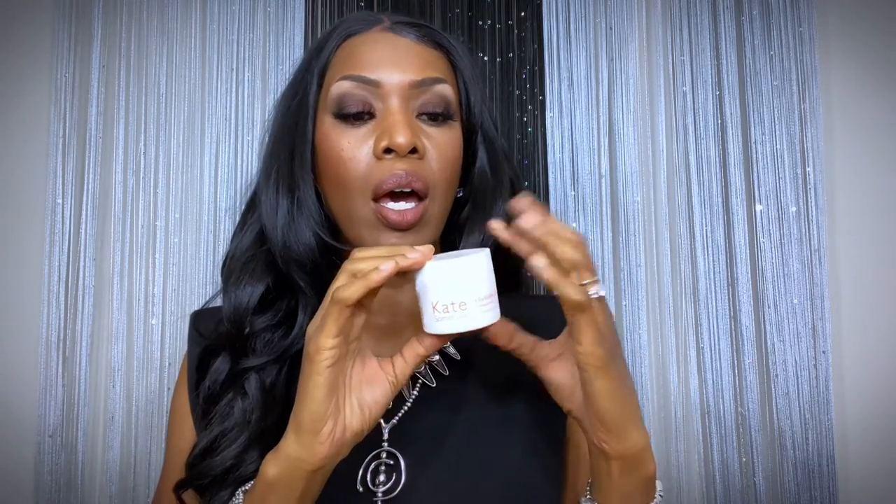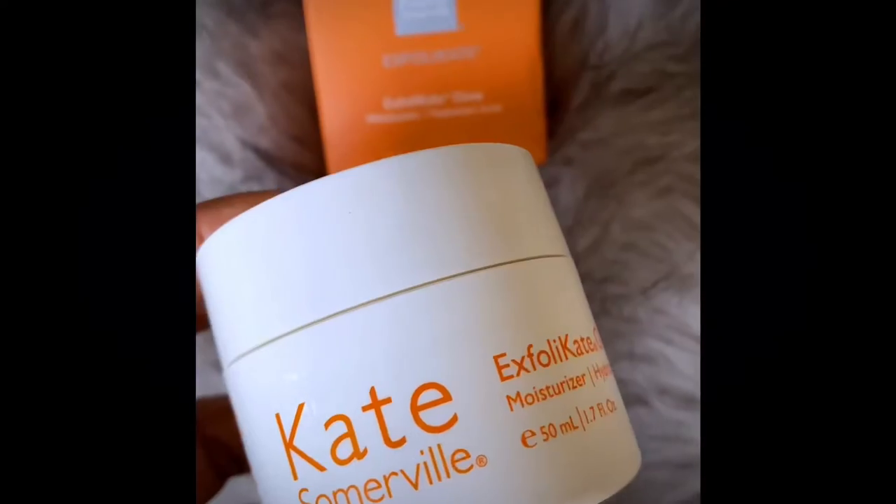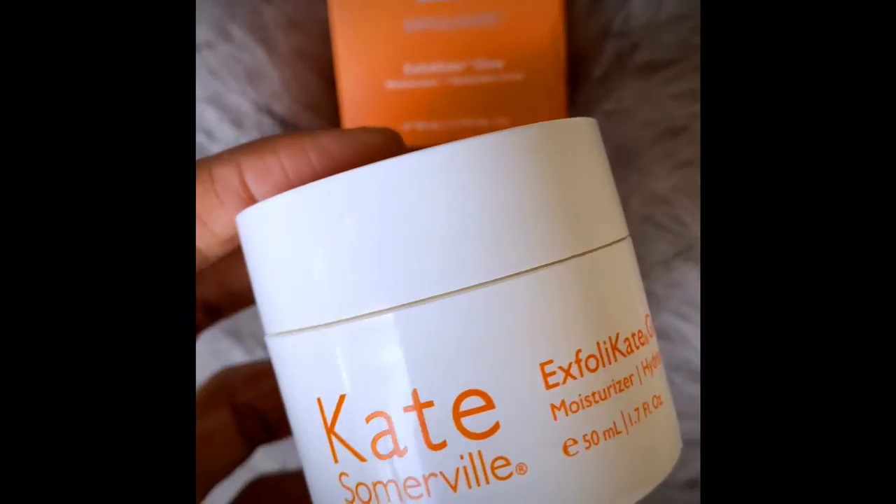I'm going to start with the first one on the card, which is the Kate Somerville Exfolicate Glow. This is the package it comes in — it's called the Exfolicate Glow Moisturizer. It has lactic acid and hyaluronic acid, which is really great for anti-aging. It says it revives dull, dry, lackluster-looking skin, removes dead surface skin cells, smooths fine lines and wrinkles to reveal younger-looking skin. It's $70.